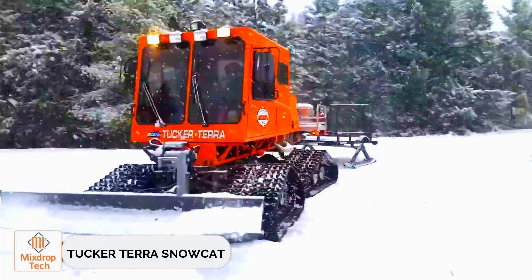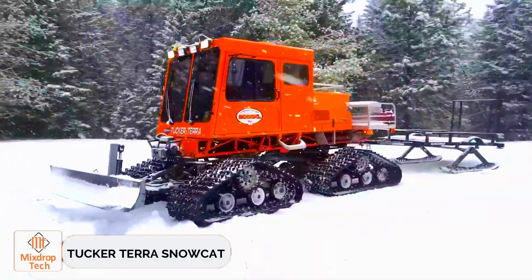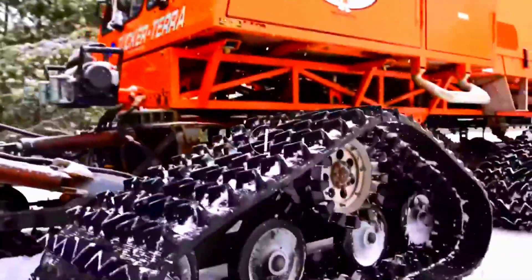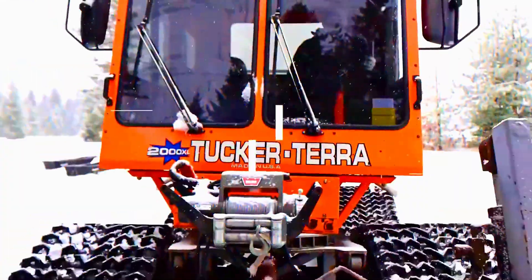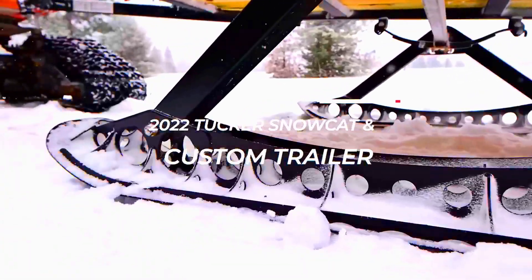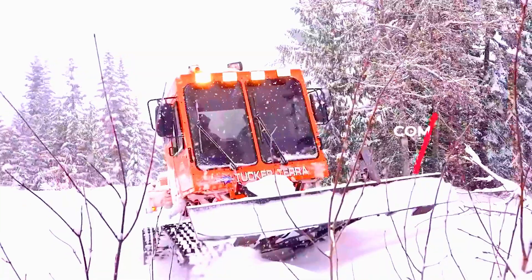Tucker Terra Snowcat. Need to clear a road or haul supplies? The Tucker Terra 2000XL can help. This tracked beauty has a 130-horsepower engine and is eager to show off its capabilities in deep snow. Not only will it haul up to five people in a comfortable enclosed cabin,